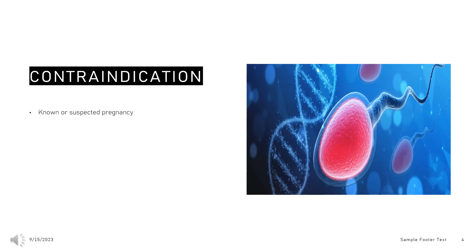Contraindication: Known or suspected pregnancy is a contraindication of levonorgestrel as an emergency contraceptive.